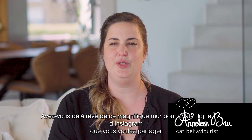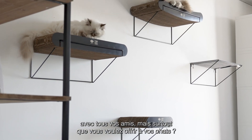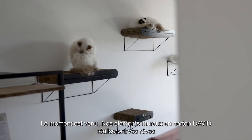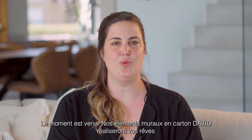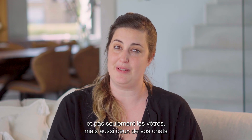Have you ever dreamed of that beautiful Instagram-worthy cat wall that you want to share with all your friends, but especially you want to treat your cats with? This is the time. Our David's cardboard wall elements will make your dreams come true.